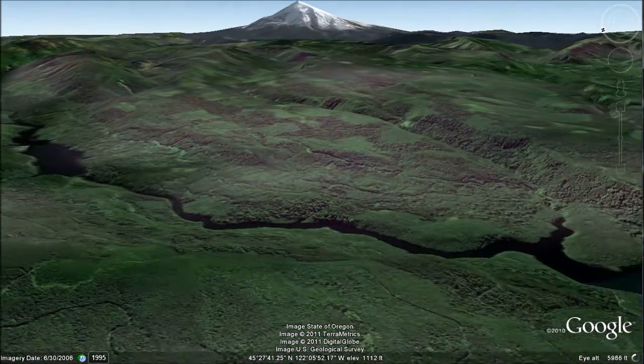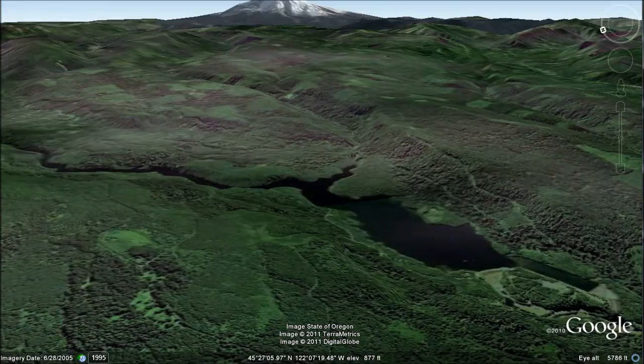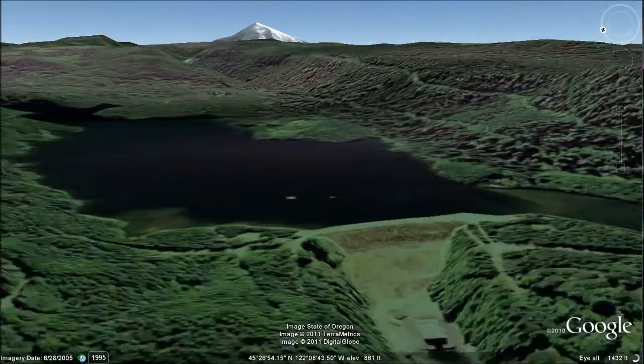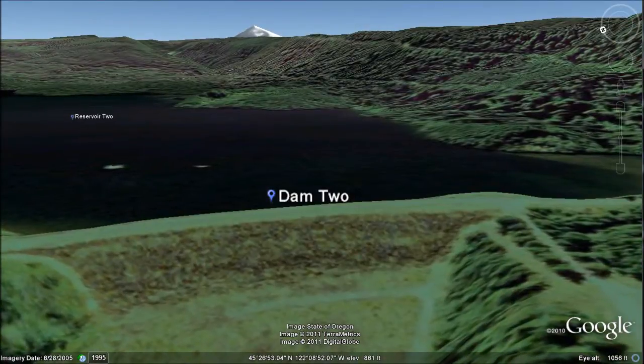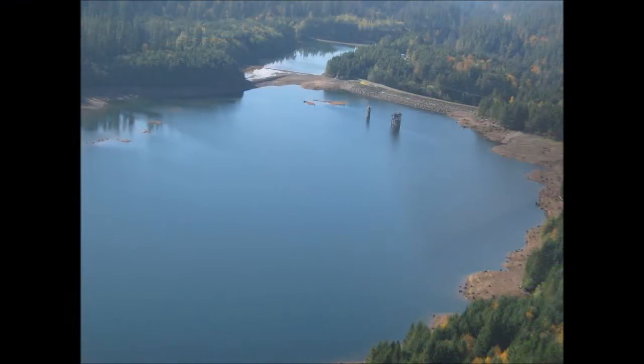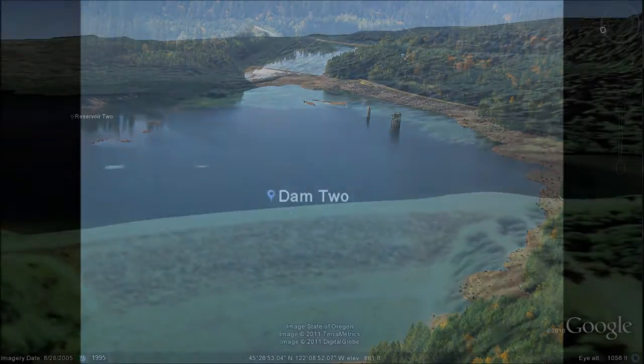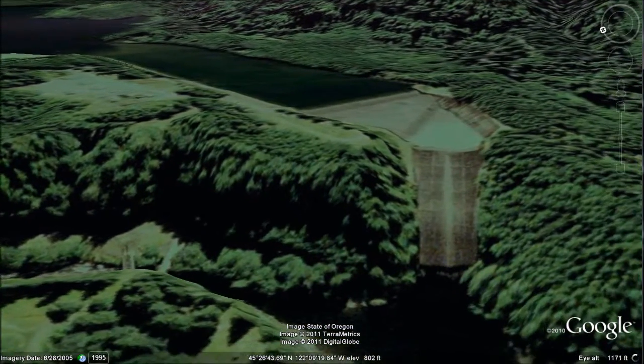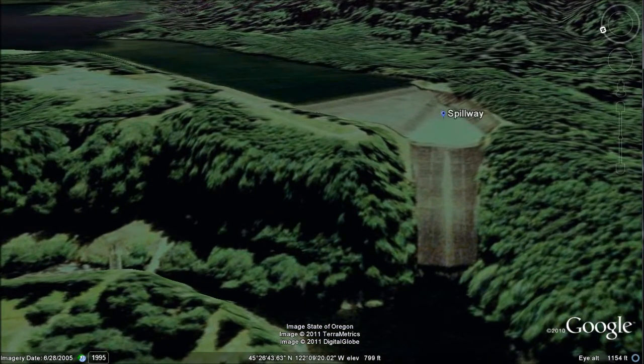Below Dam 1 is a second reservoir and dam. Completed in 1962, it is an earth-filled dam and was built to increase storage capacity and keep up with Portland's growing population. The second reservoir holds 6.8 billion gallons. Next to the dam is its spillway, which is used to keep the proper amount of water in the reservoir and prevent sudden overflows that could damage the dam.